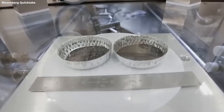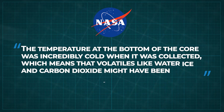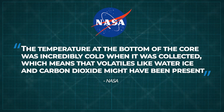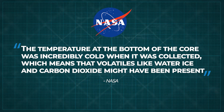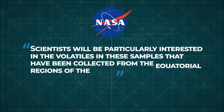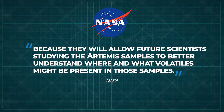NASA writes that the temperature at the bottom of the core was incredibly cold when it was collected, which means that volatiles like water, ice, and carbon dioxide might have been present. Scientists will be particularly interested in the volatiles in these samples collected from the equatorial regions of the moon, because they will allow future scientists studying the Artemis samples to better understand where and what volatiles might be present in those samples.